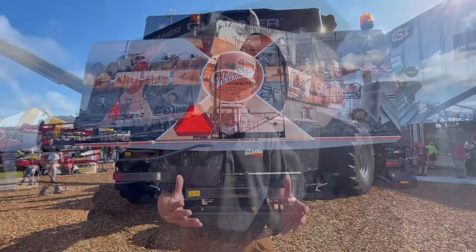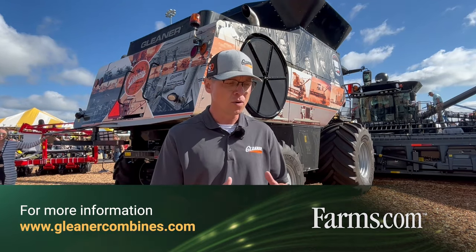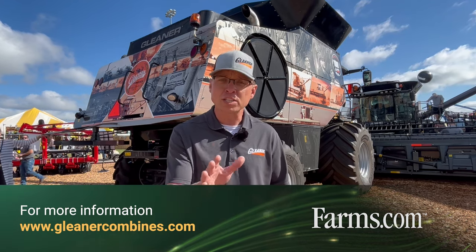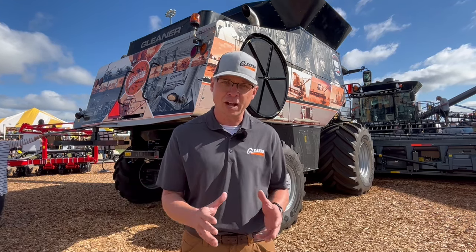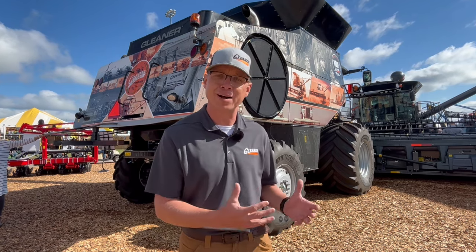If you want to find out more about Gleaner Combines, go to GleanerCombines.com or any one of our social media sites — Facebook, Twitter — or check us out on YouTube at GleanerCombinesTV, and you can find out a lot more information about our great combine.